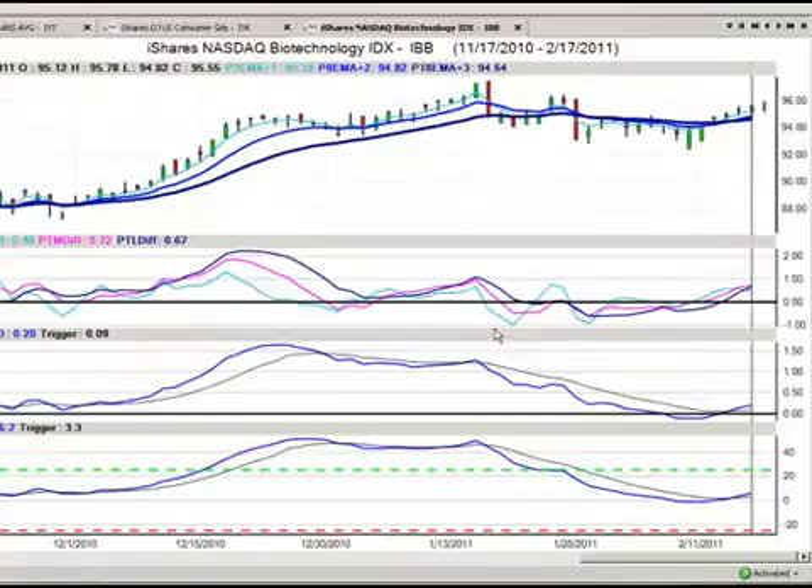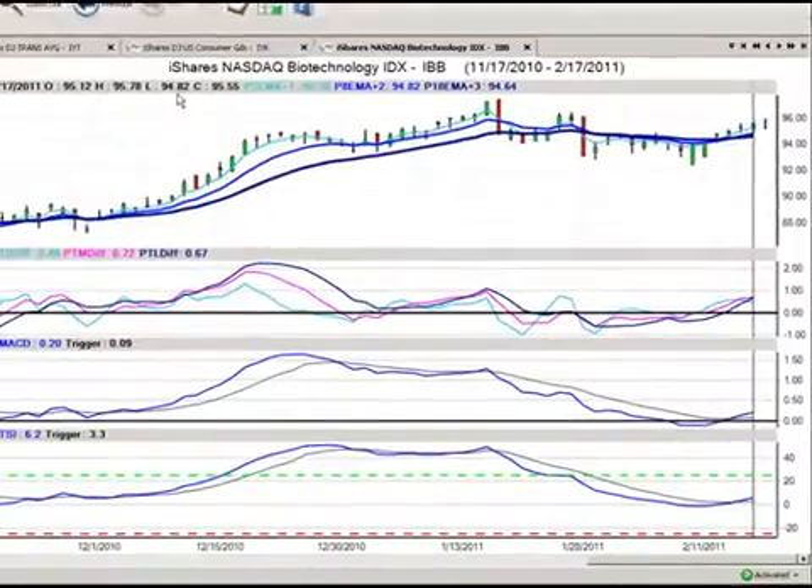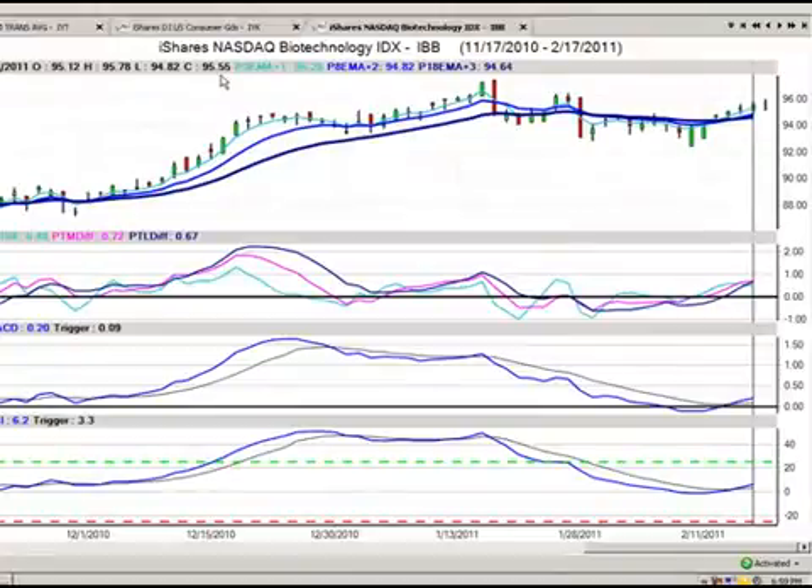We're going to revisit our iShares Nasdaq Biotech, the IDX-IBB. Very good trade today. We were buying off the $94.98. We can see that we've pulled back right to that area, to $94.82, and then subsequently moved all the way up to the $95.78 area, closing at $95.55. So very, very good trade.